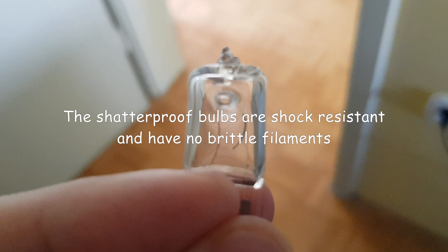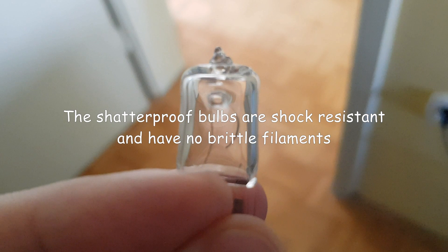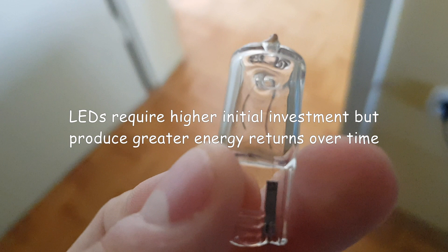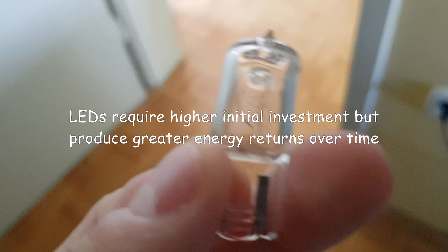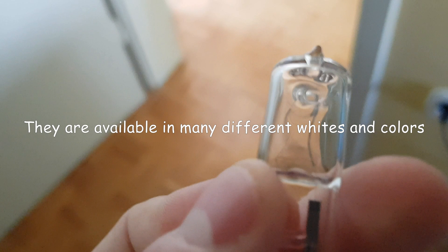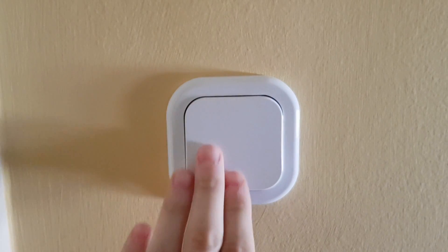LED bulbs are shatterproof and shock resistant with no brittle filaments. They require a higher initial investment but produce greater energy returns over time. They are also available in many different whites and colors.